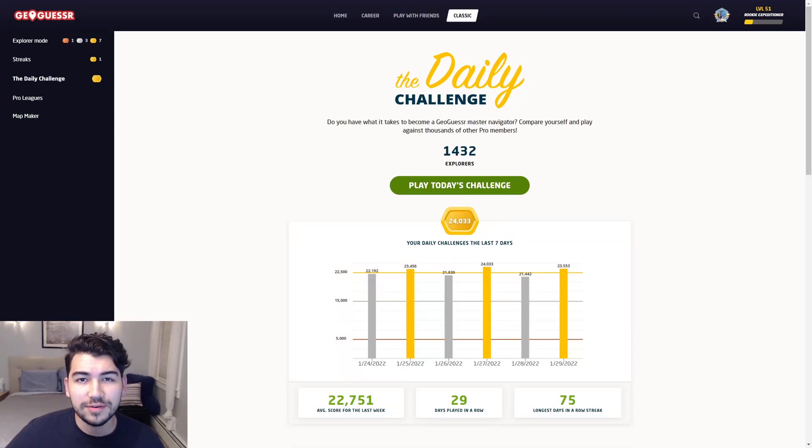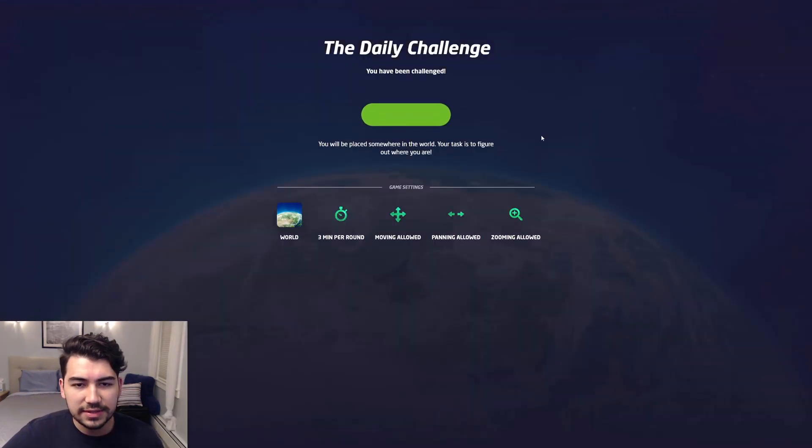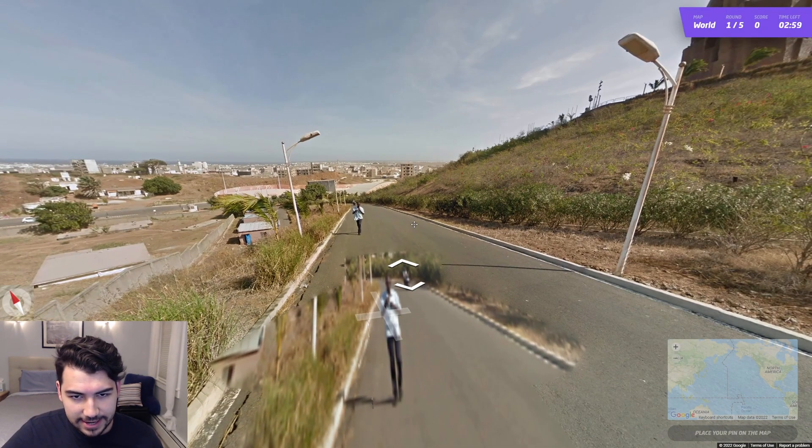Hello and welcome back to another episode of the GeoGuessr Daily Challenge. Yesterday we got a very nice gold — let's do it again today.